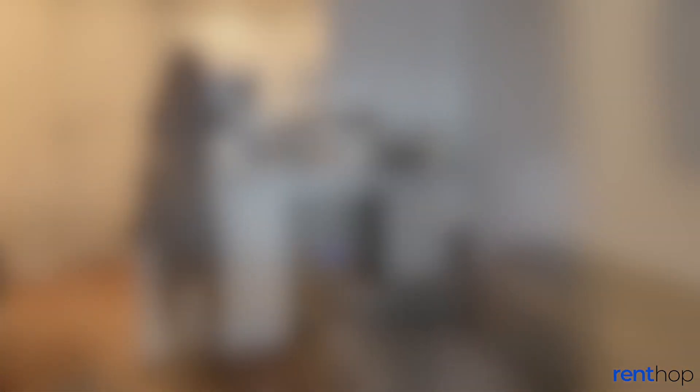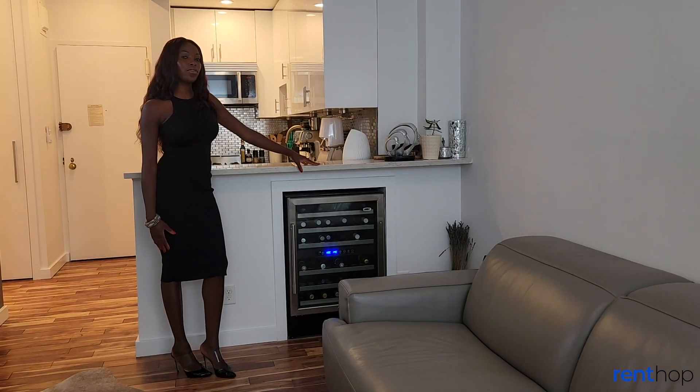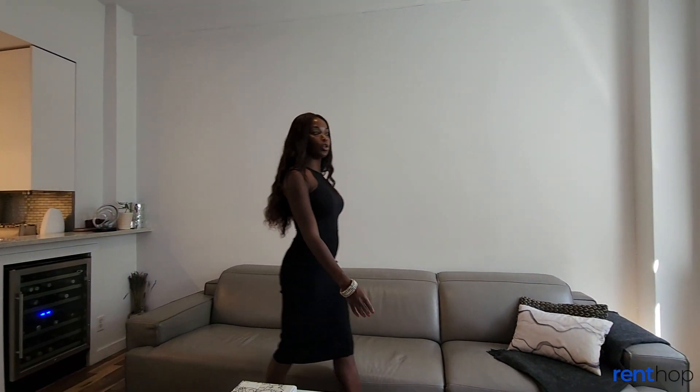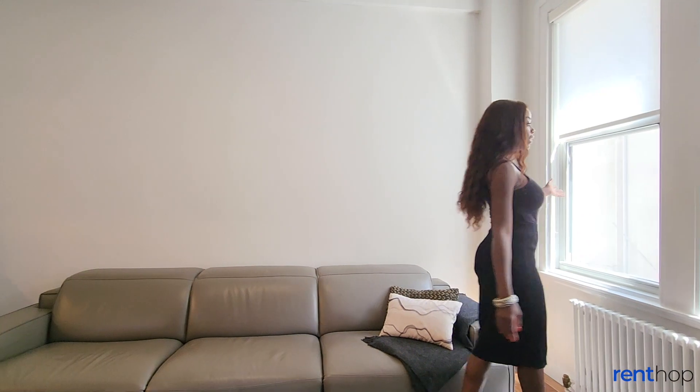Follow me into the living room. This bright fifth floor apartment offers a lovely wine fridge and lovely natural light from these two windows facing Madison Avenue.